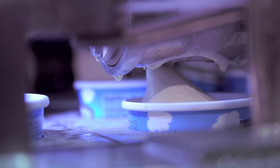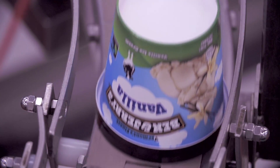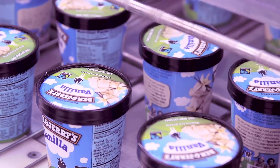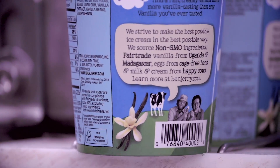We were lucky on the timing of this because at the same time as launching this pack redesign, we were working on a transition to fair trade ingredients and also a transition to non-genetically modified ingredients. So we were able to do all of that at the same time and tell the story about that on the back of the pack.